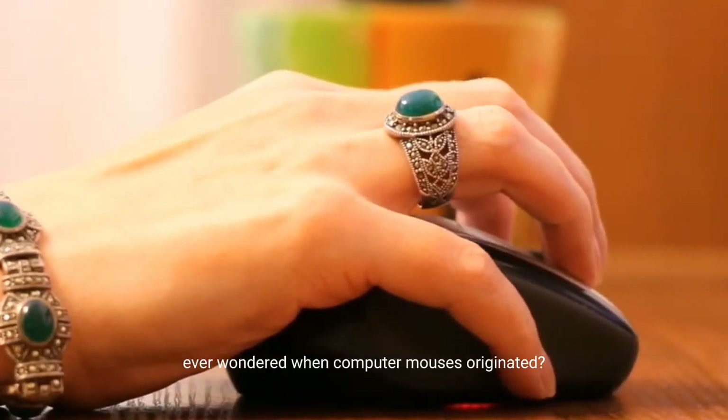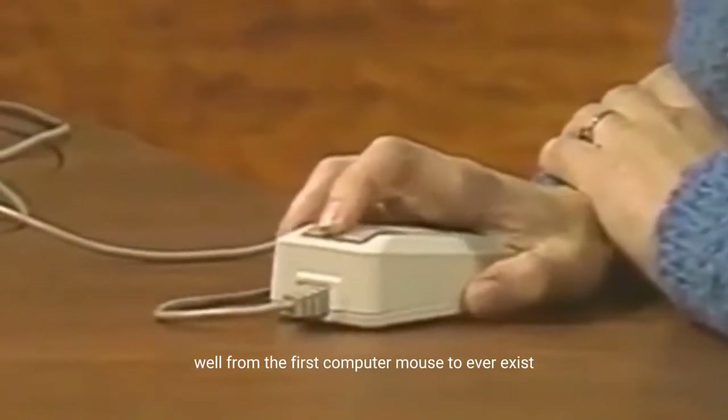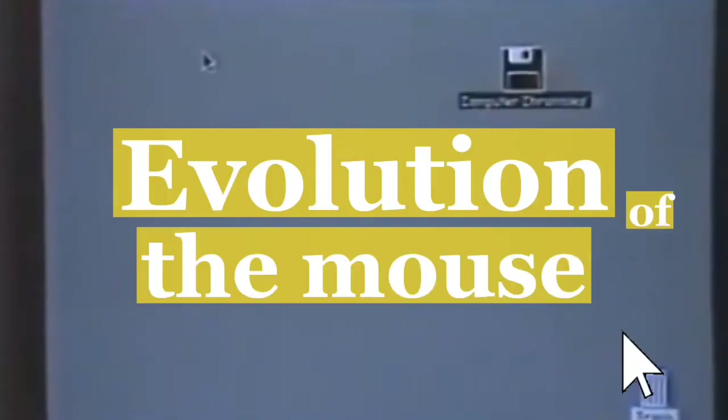Ever wondered when computer mouses originated? Well, from the first computer mouse to ever exist to the last modern and futuristic mouses, here is the evolution of the mouse.